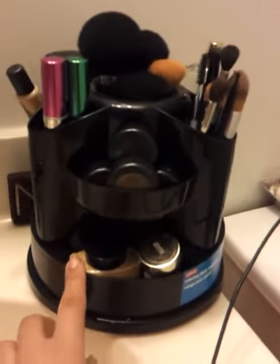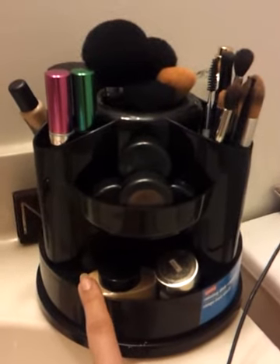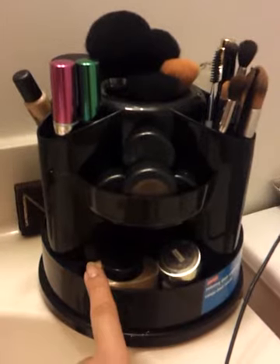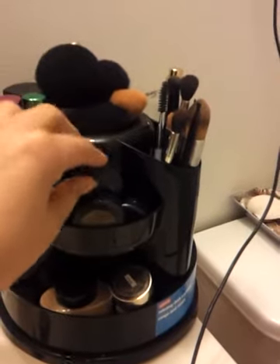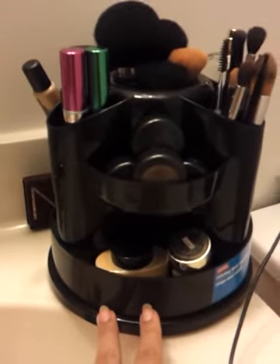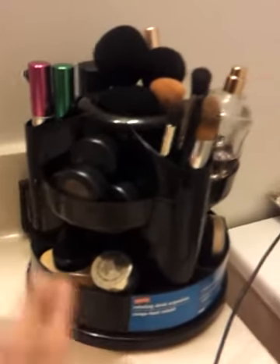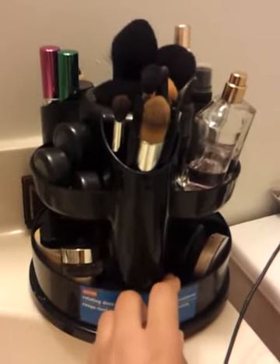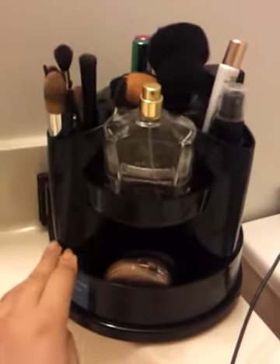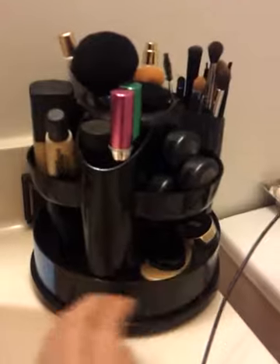I thought this was pretty cool and it's something I definitely needed. When I do my makeup in the morning, I tend to just pick things up and put them down and it makes a tapping sound every time, which ends up waking up my husband. He would always tell me to go do my makeup in the bathroom, so instead of bringing everything with me and then rushing to take it all back, I thought it was a cool idea to just keep this in the bathroom.